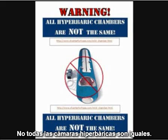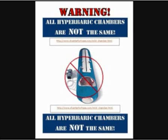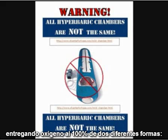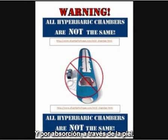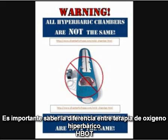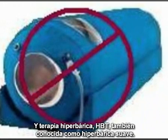Not all hyperbaric chambers are the same. Hyperbaric oxygen therapy is about saturating the body with oxygen. This is most effectively done by delivering 100% oxygen through two different pathways: by inhalation through your airways and by absorption through your skin. It is important to note the difference between hyperbaric oxygen therapy (HBOT) and hyperbaric therapy (HBT).